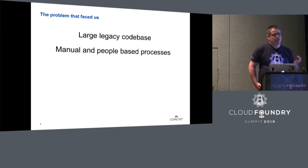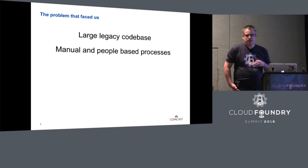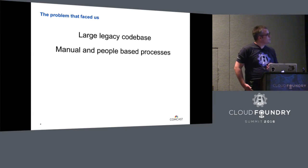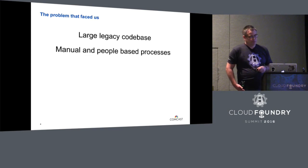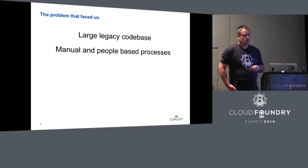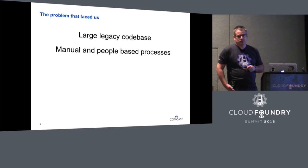We had a lot of manual and people-based processes. Everything needed a ticket, everything required an email, required some sort of approval. Our deployments sometimes took three weeks — between database deployments, updating schemas, rolling out large bundles of applications all at once, and then flipping switches. The cycle times were anything from a month to over three months to get features from ideation through to production.